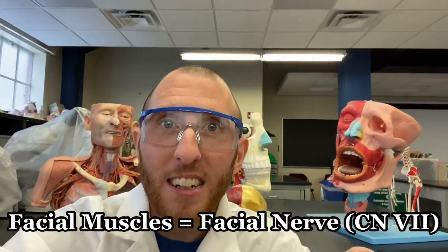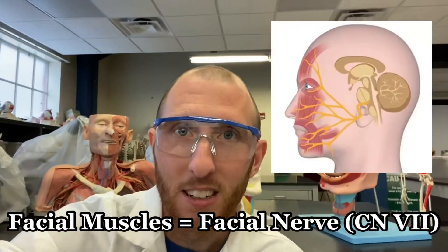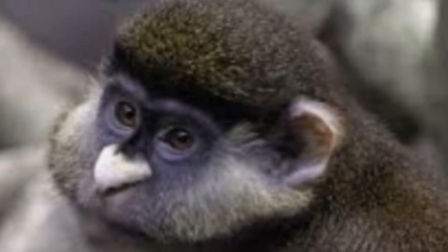First off, all the facial muscles are innervated by cranial nerve number seven. This is the facial nerve, and it's going to innervate all these facial muscles to allow you to smile, frown, squint your nose, puff your cheeks out, and make many different faces.